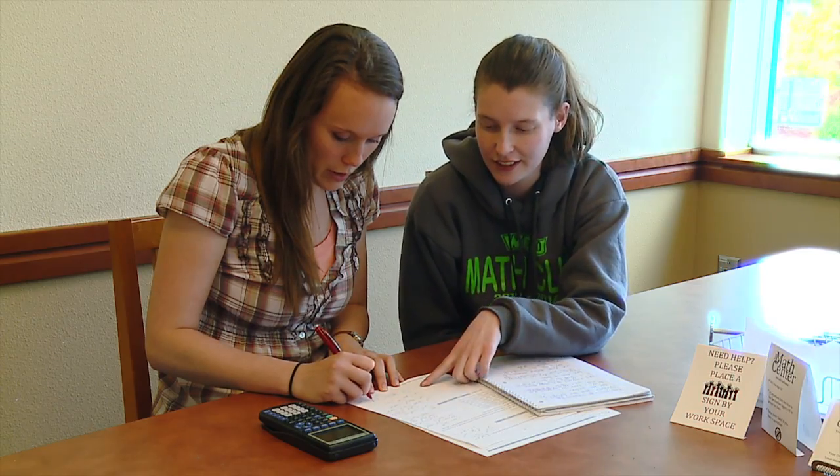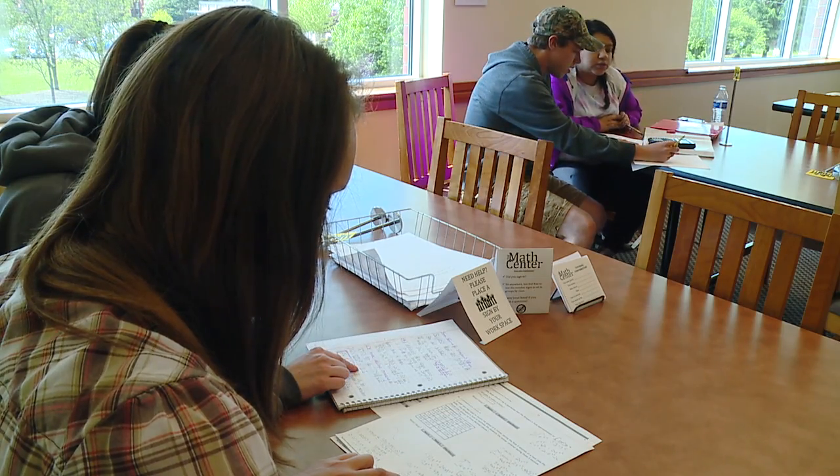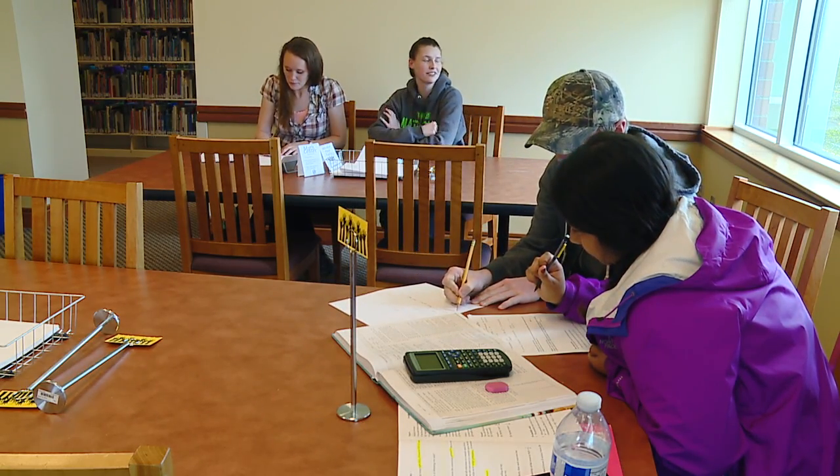Another thing I like about Western is that if I ever need help with any of my classes, there's usually a place to go. For instance, I use the math tutoring center quite a bit. It's helpful to discuss homework with one of the math tutors just to see if I'm on the right track.